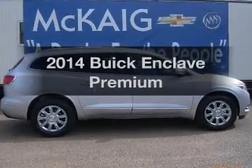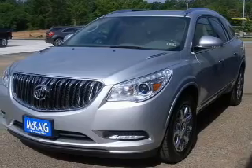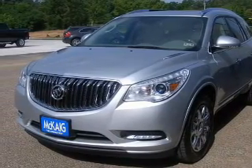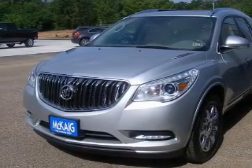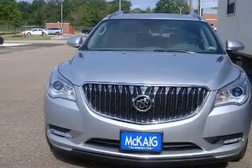Introducing the 2014 Buick Enclave. Travel the roads in style and comfort in this great vehicle with a solid six-cylinder engine. The powertrain includes front wheel drive connected to a smooth shifting six-speed automatic transmission.